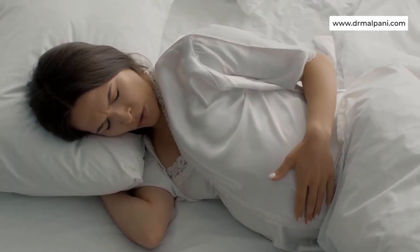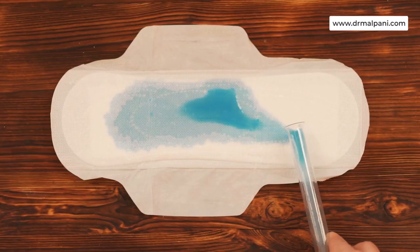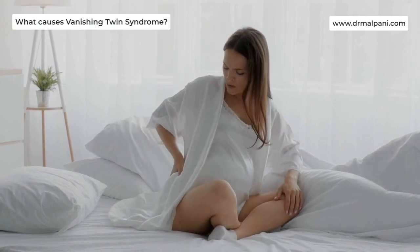Symptoms include cramps in your uterus, light bleeding or spotting, pelvic pain, and back pain.